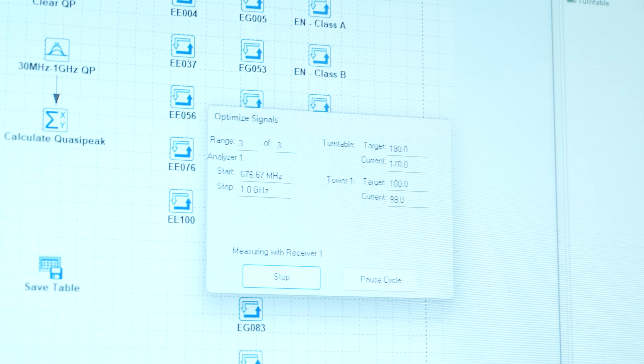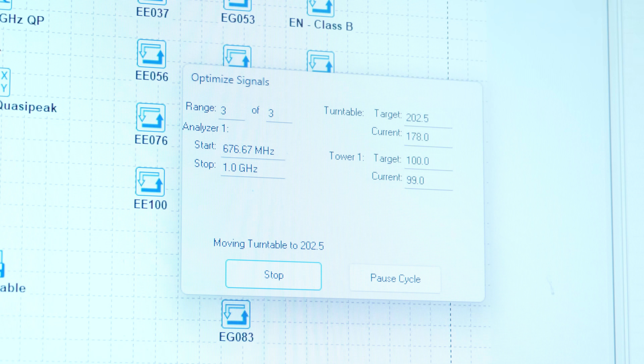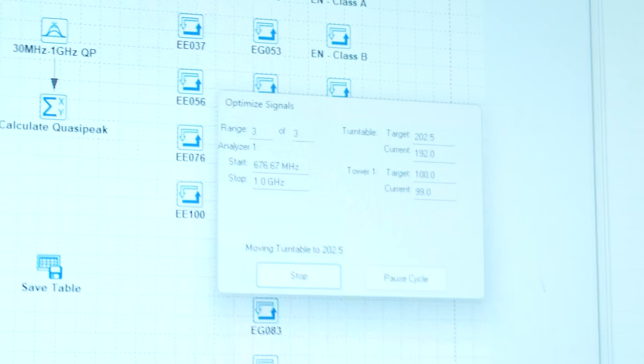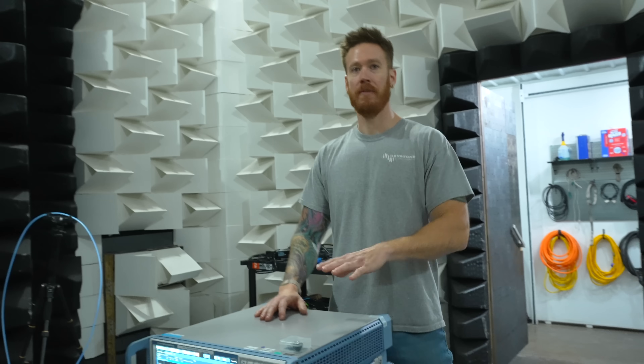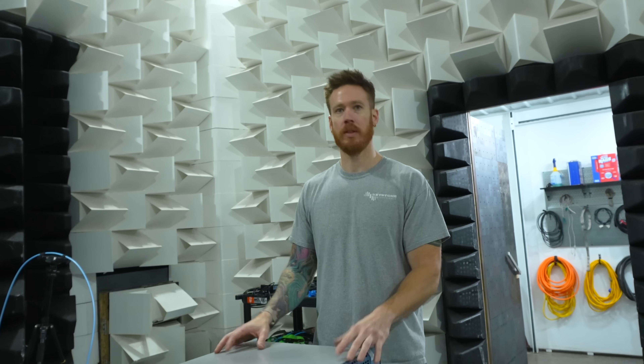They do all this crazy calibration to make sure it's an accurate reading. The signals go through fiber optic cables to the computer — fiber doesn't emit anything, which is why they use it. It's the most inert way to communicate in and out, and also the fastest.